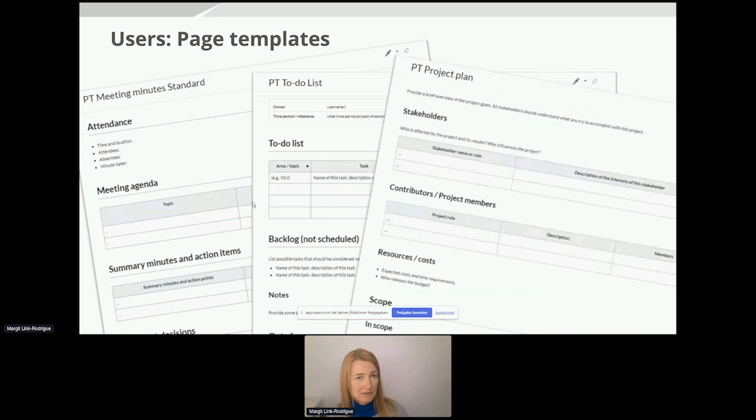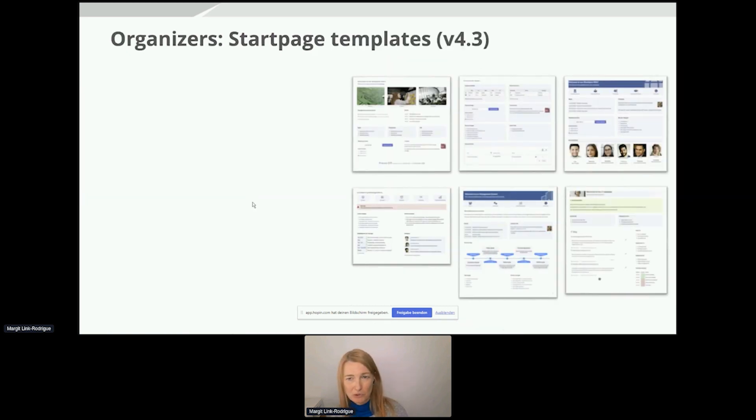In the first version of BlueSpice 4, we already started supporting users a little bit by offering page templates that are installed directly with a new wiki installation. If you have upgraded to BlueSpice 4 already, you will have noticed that when you create a new page, you get some pre-installed page templates as a choice. If you have used them, you'll know that since they are template-based, they are also very easy to change — or if you don't like them at all, you can simply delete them.